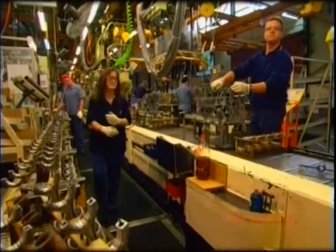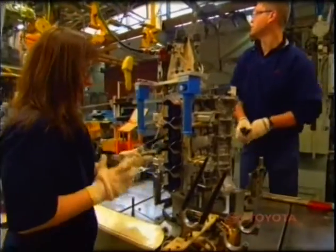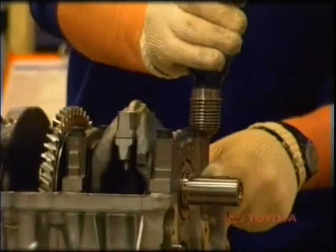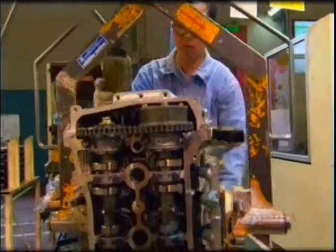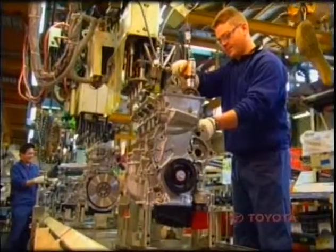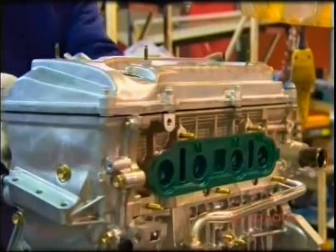Toyota's powertrain department is where the four-cylinder 2.4-litre engine for the Camry is built. This engine uses Toyota's latest VVTi technology — Variable Valve Timing Intelligent Technology — which enables improved fuel economy, lower emissions, and improved performance. It is the first Australian-built engine with an aluminium block using high-pressure die casting.